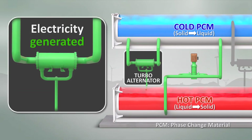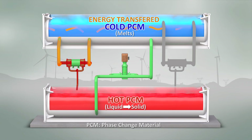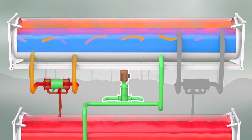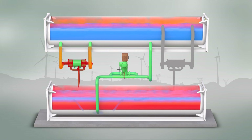The thermal battery releases the energy, or discharges, by expanding the working fluid gas through a turbo alternator producing electricity. The energy associated with the latent heat of phase change is transferred into the working fluid as it is cooled to the point of condensing, while melting the solid cold PCM. The liquid working fluid is then accumulated before being pressurized by a pump, which transfers the fluid to the lower hot storage tank. The pressurized liquid working fluid flows through the hot PCM tank, expanding and vaporizing the working fluid, while cooling and solidifying the hot PCM. Latent energy in this phase change is transferred from the PCM to the working fluid, and the hot pressurized vapor is then returned to the turbo alternator in a closed loop Rankine cycle.